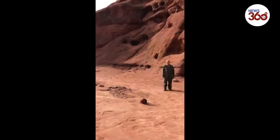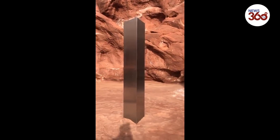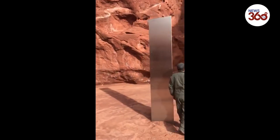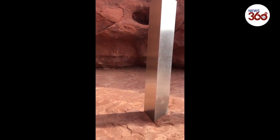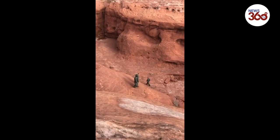On this particular day, they were working alongside our state partners, the Division of Wildlife Resources, counting desert bighorn sheep in that area. As they were doing their count and flying around, they noticed an object in the southeastern Utah desert amongst the Red Rock. So they landed the helicopter and went and checked out what we now know is a stainless steel monolith — some type of art installation that someone has actually put into the Red Rock there in that location.